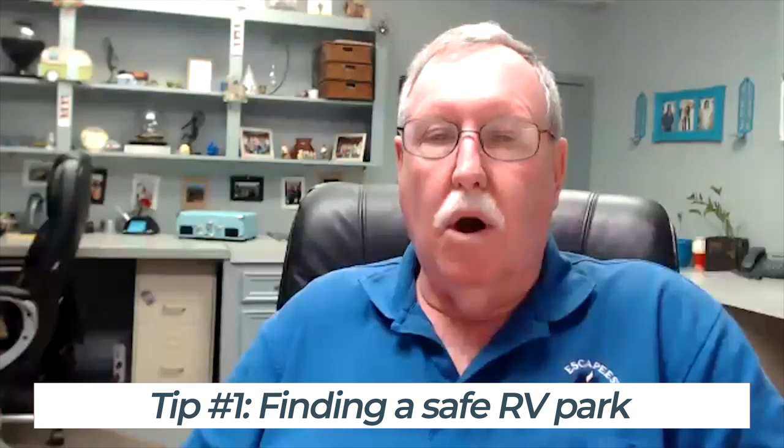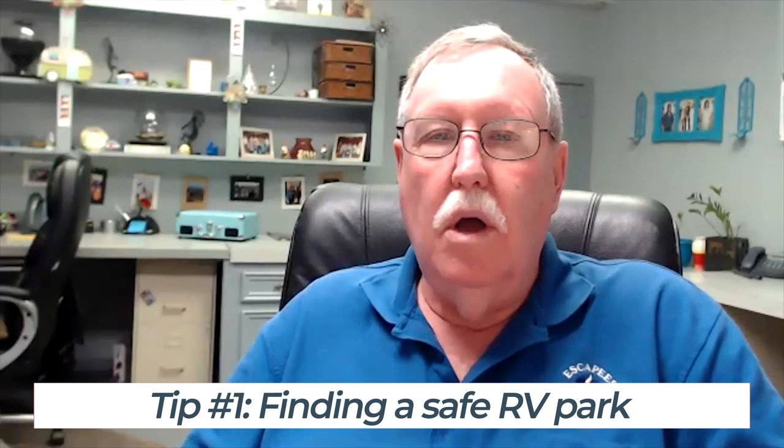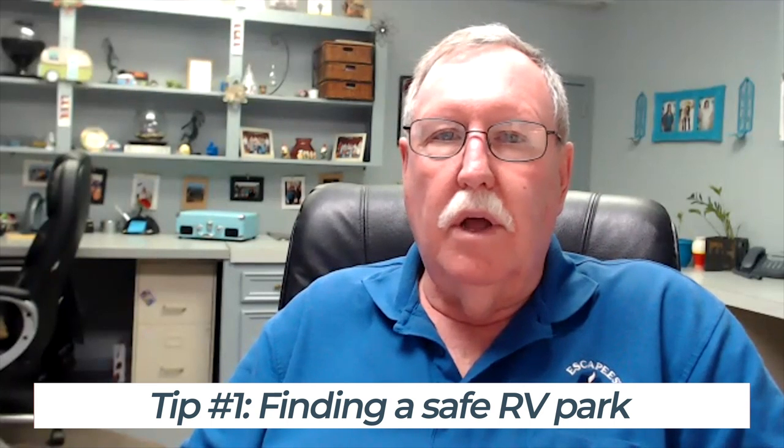We're going to talk about personal safety on the road. A lot of this stuff comes from boot camp — we teach it in boot camp and also in the RVOU, our online education program. A lot of times we go to RV parks, and we use an app called AllStays that lets you know where campgrounds are. It lists a lot of campgrounds and the amenities they have.